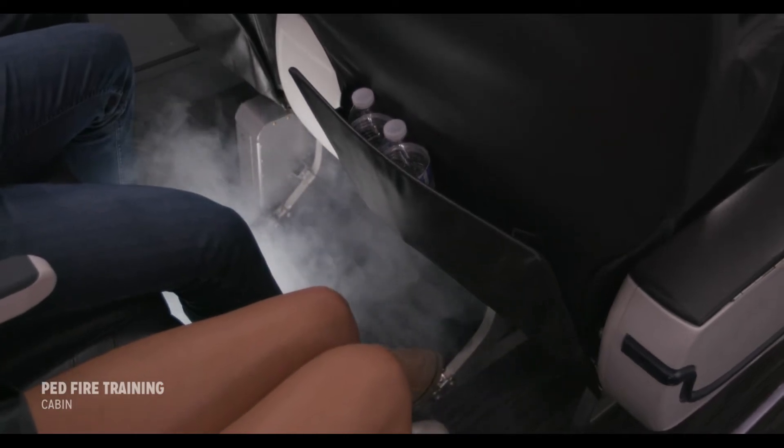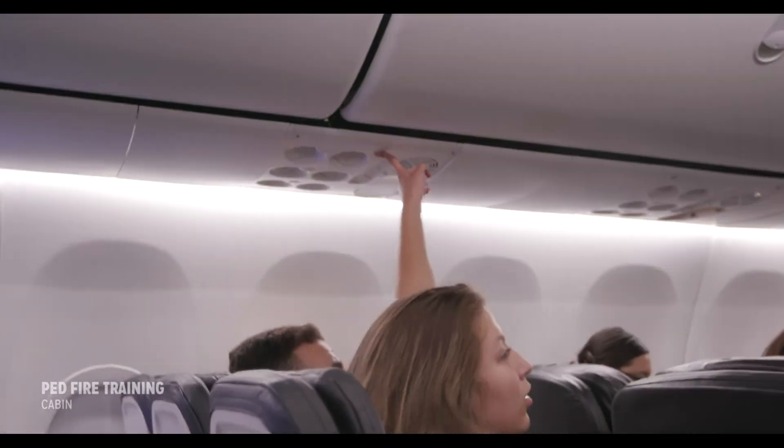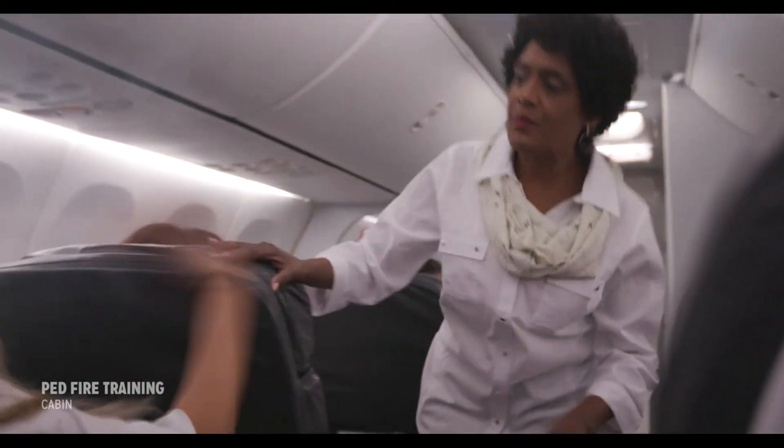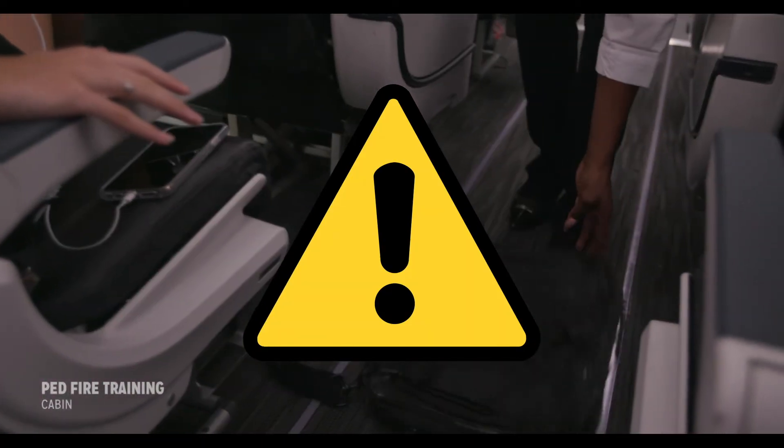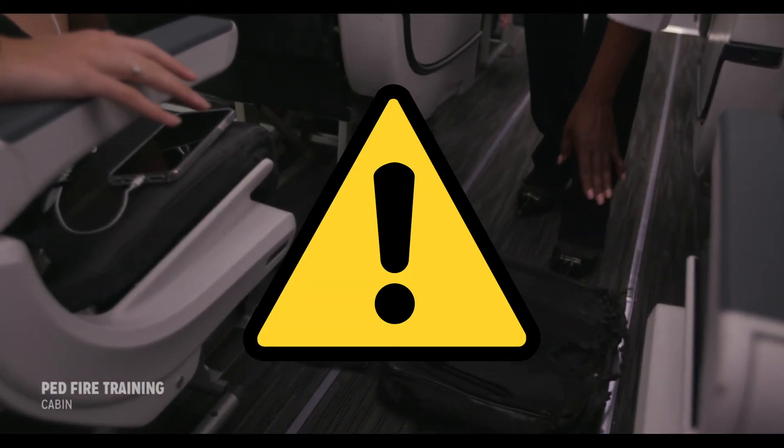Devices in a bag under the seat may require careful removal of the bag to the aisle to address the overheating device. Caution should be taken when handling, opening, or moving a bag because the introduction of oxygen could lead to an unexpected fire.